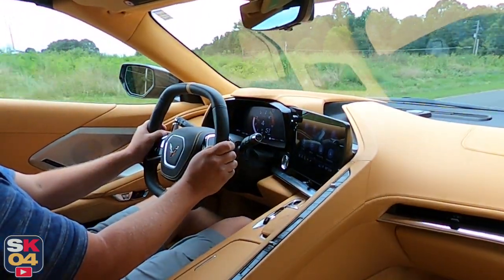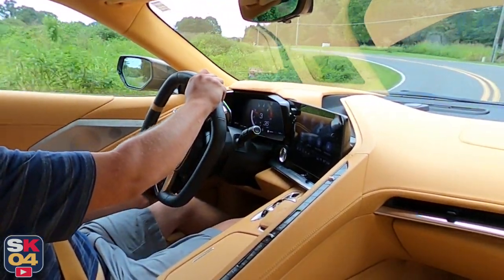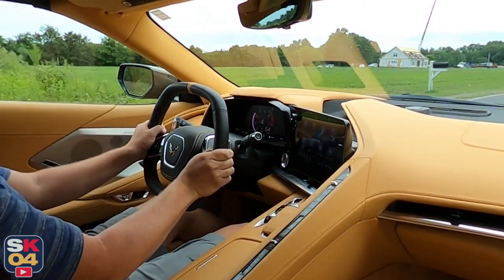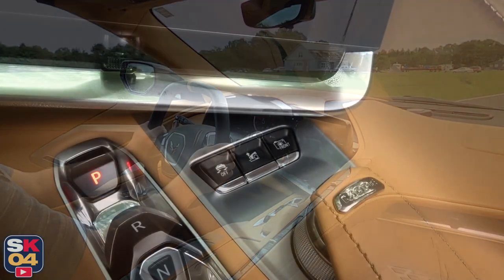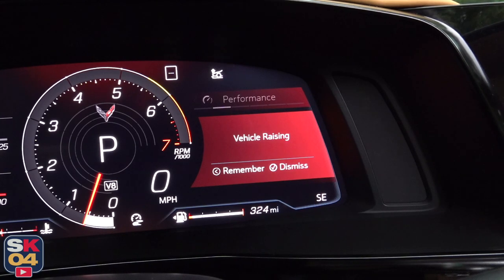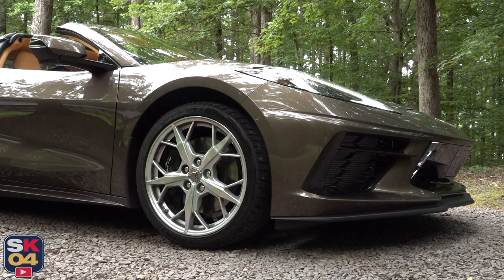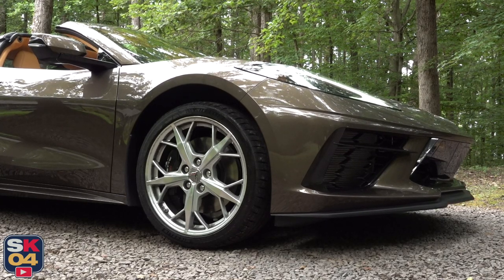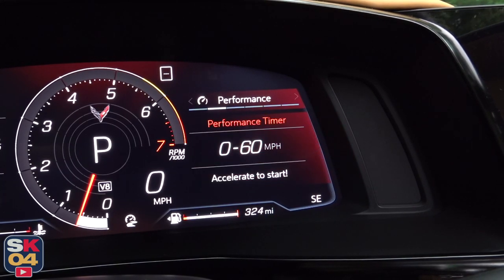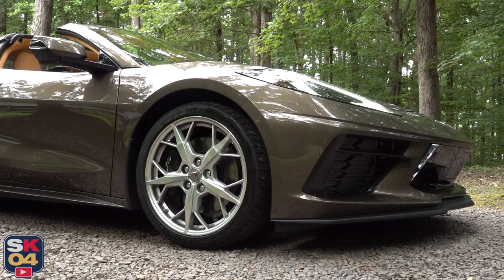Chevrolet somehow found the perfect balance in ride quality — it's downright comfortable. I'm impressed to say the least. Like the C7, a performance traction management system is available for fine-tuning of the stability and traction control systems. One of the neatest optional features, though, is the front suspension lift. If you'd like to gain some extra clearance for a speed bump, just press the button in the center console and the front of the car will raise 40mm in 2.8 seconds. It operates at speeds up to 24mph and can be programmed to work automatically through GPS to remember up to 1,000 locations.